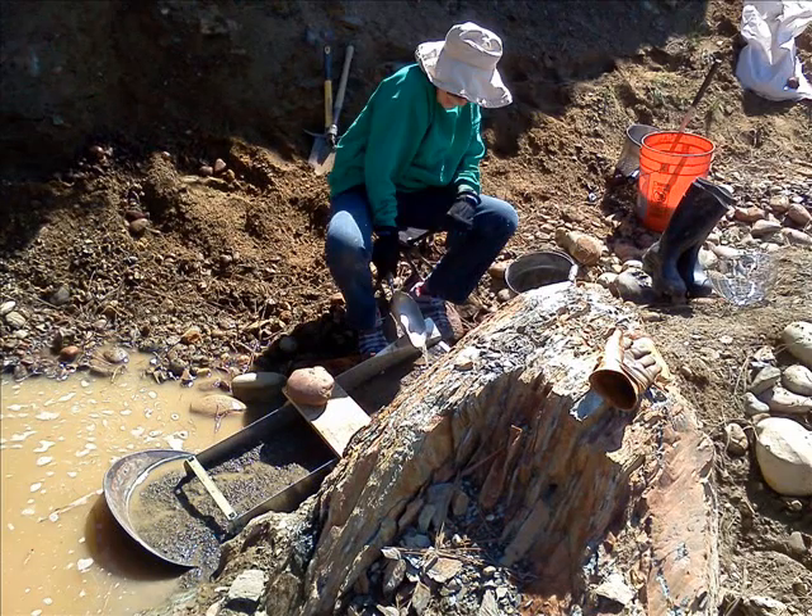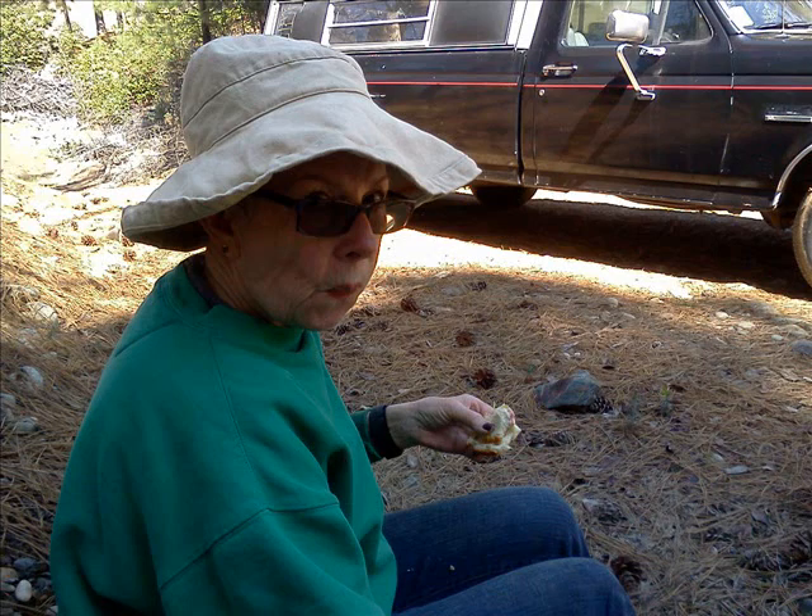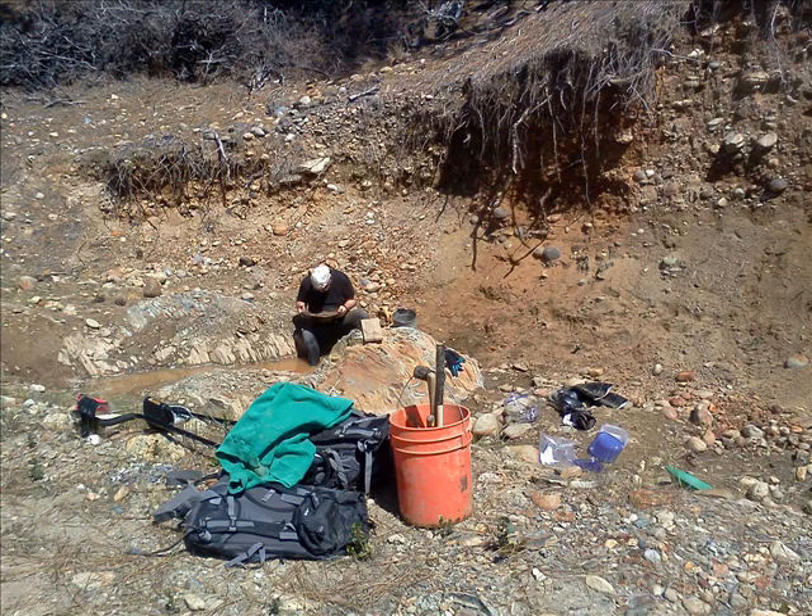Finally went over and decided to put out the trusty old sluice box. Found a puddle of water and started digging in the bank, and also did some digging in the schist. The schist — or the bedrock, which was schist — is where we got most of our gold. In fact, all of the gold I think came from that area.